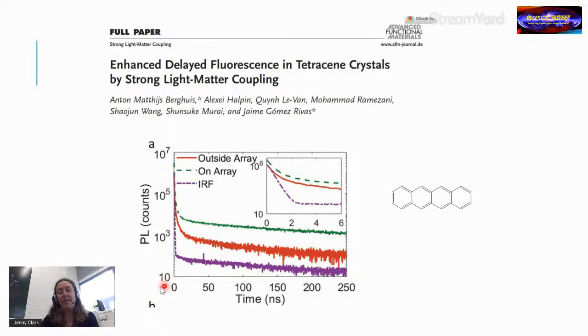When they did that, they found an increase in the delayed fluorescence — fluorescence that persists over time because triplets recombine to create emissive states, indicating triplet-triplet annihilation. Strongly coupling to the system produced an increase in this delayed fluorescence.